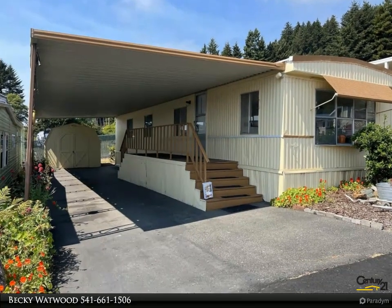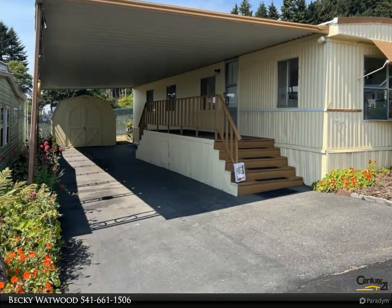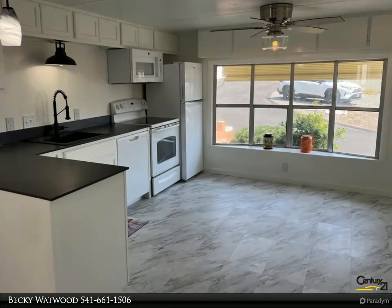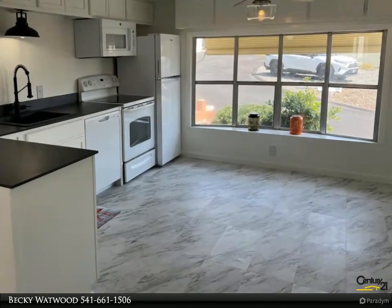This Century 21 Agate Realty property video is presented by Becky Watwood. Dreaming of living on the coast? This charming two-bedroom, one-bath single wide has been updated and is ready to move in. The kitchen has solid surface countertops.